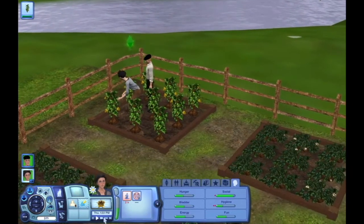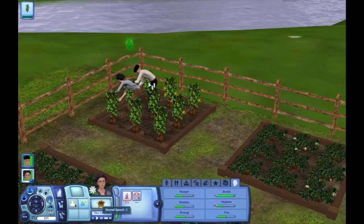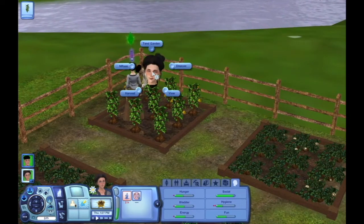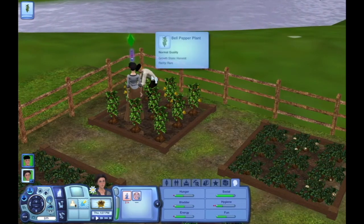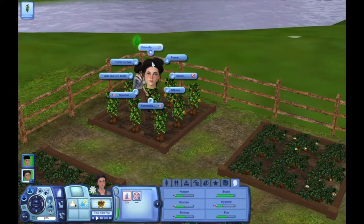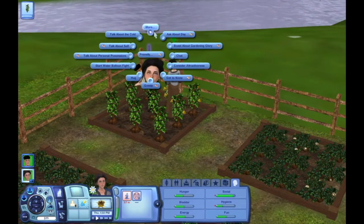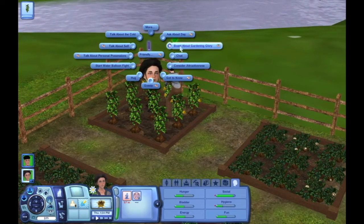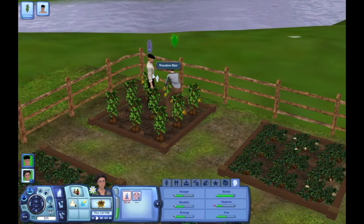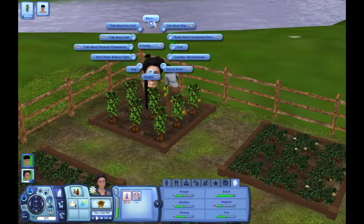Look at these guys — they're just gardening. I do really miss playing The Sims. I love The Sims. She gained the gardening skill! 'Boast about gardening glory' — that's actually kind of funny. She totally would do that. She'd be like, 'Hey honey, look at me, I'm such a gardening legend.'